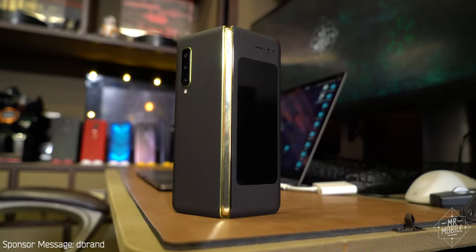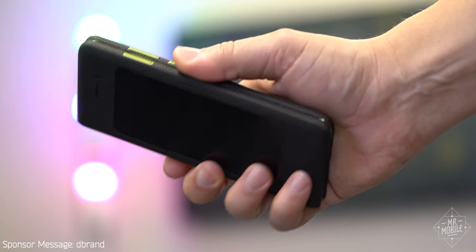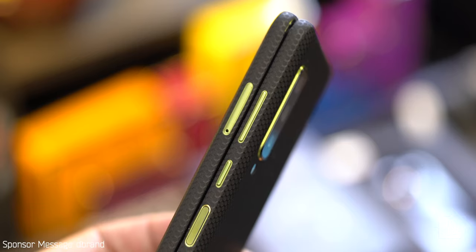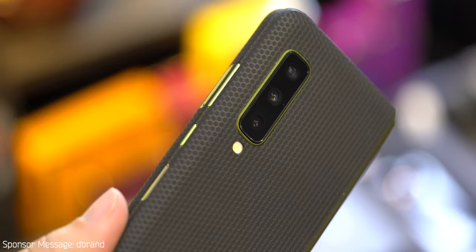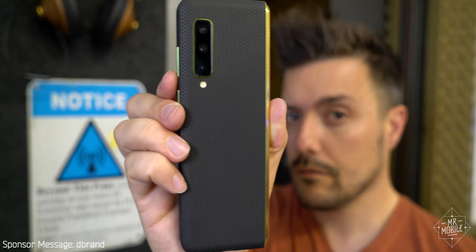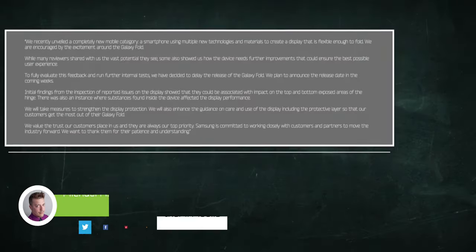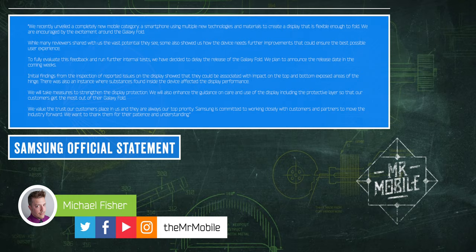The Matrix skin on my Galaxy Fold came from my sponsor, dbrand. I love it because it lets just enough of that Martian green paint job through to make for some fun accents, and of course it protects the phone and makes it a lot easier to handle. If you want your own dbrand skin, they're available for the Galaxy Fold and for most mainstream phones on the market — hit the link in my description. As for official timing on the rerelease, Samsung's official statement is in the description below. And the second I have another Galaxy Fold, I'll post it to my Instagram at TheMrMobile.